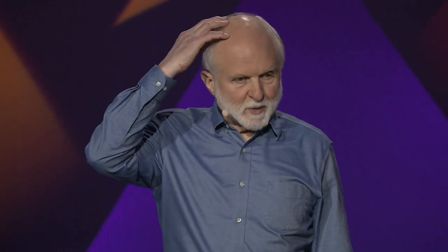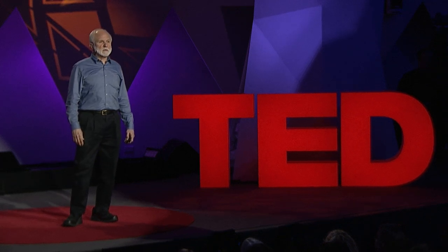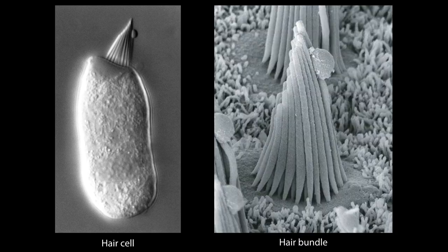These hair cells are unfortunately named because they have nothing at all to do with the kind of hair, of which I have less and less. These cells were originally named by early microscopists who noticed that emanating from one end of the cell was a little cluster of bristles. With modern electron microscopy, we can see much better the nature of the special feature that gives the hair cell its name—that's the hair bundle: a cluster of 20 to several hundred fine cylindrical rods that stand upright at the top end of the cell.